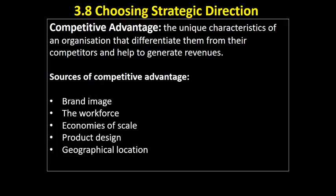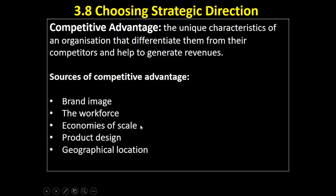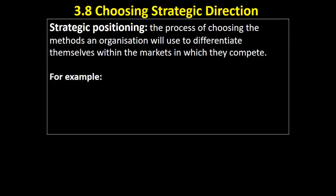The other key phrase you need to be aware of is strategic positioning. Strategic positioning — the name implies that we are taking a strategic approach. In other words, this isn't by accident. We're not falling into something by mistake. We're taking a very deliberate choice, setting a plan to position ourselves within a market. We could define it as the process of choosing the methods an organisation will use to differentiate themselves within the markets in which they compete.